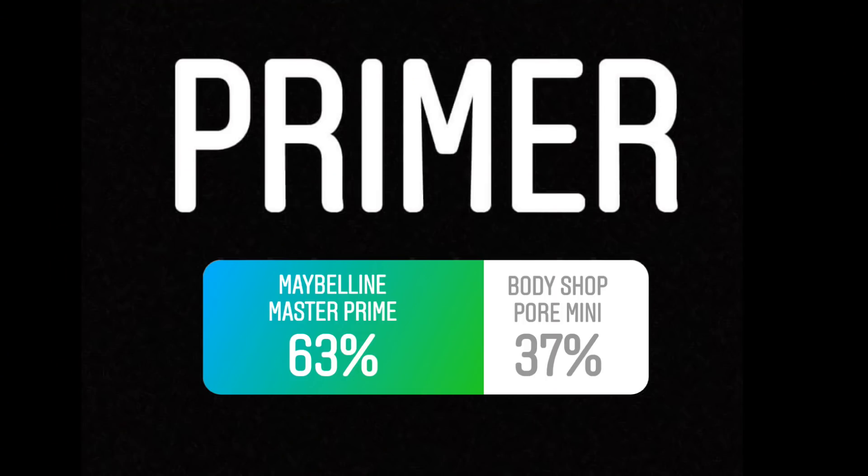I loved all the products I have used today. And yeah, this is a full face, high coverage, glam, gorgeous makeup look for you guys. So if you want to see how I create this look, then please keep on watching.